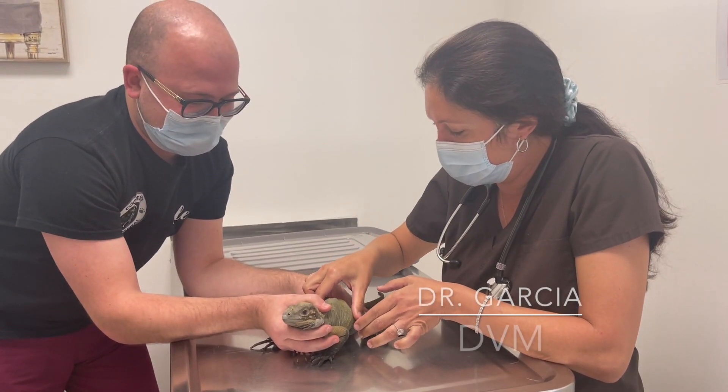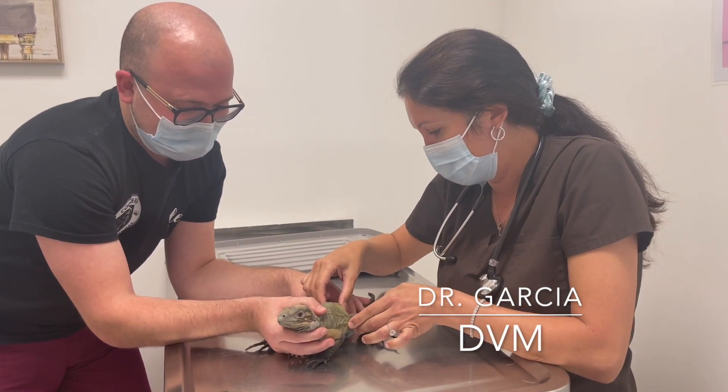Hey guys, welcome back to the channel. Today we are taking our new baby Quasimodo here to Cooper City Animal Hospital to get a checkup on him. What we're really hoping to find out today is just have the vet look at him, check him out, get an idea of his quality of life, how he's doing, how much pain he might be in, and what steps we might be able to take to mitigate that. He's like the hunchback of Notre Dame — that's his name, Quasimodo.